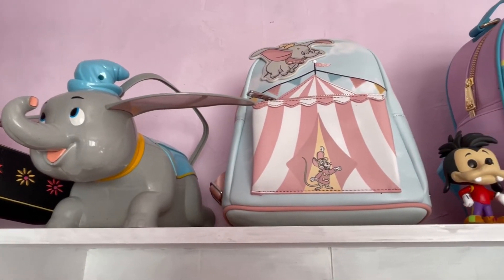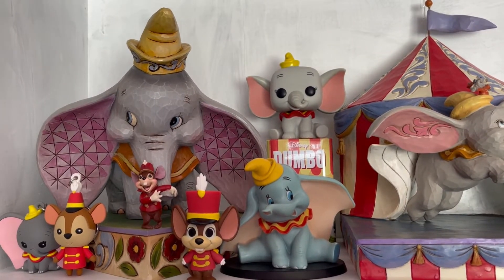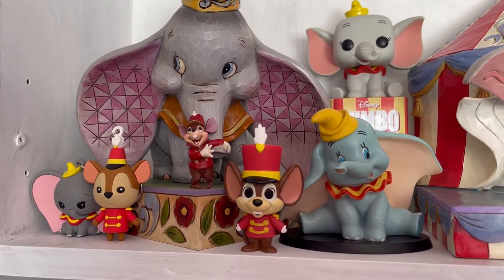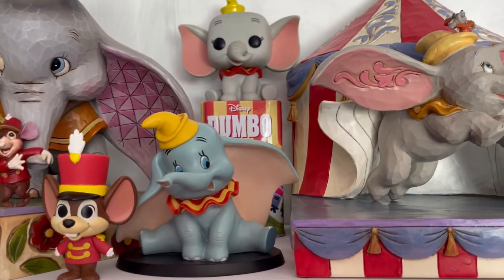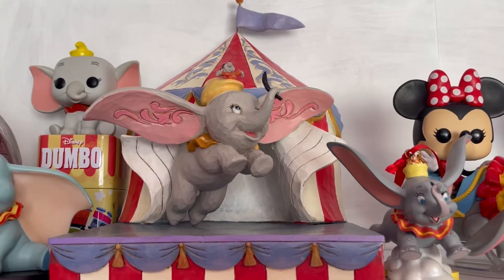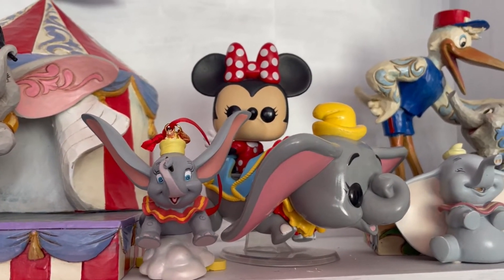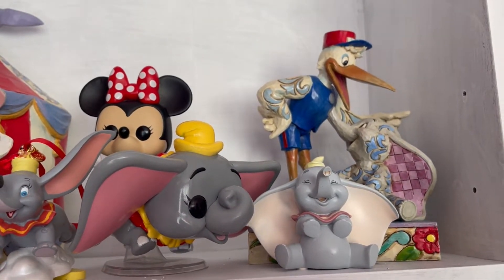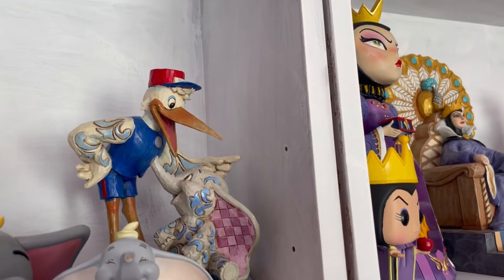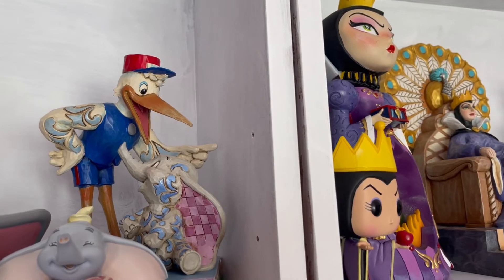On the top of my bookcase I have my Dumbo popcorn bucket from California, a Loungefly, a Max Pop, and another Loungefly with Max and Roxanne. Starting my Dumbo collection, I have this gorgeous absolutely huge Dumbo and Timothy JimShow - a grail of mine - then figural key rings of Timothy and Dumbo, a Timothy mini figurine, a Dumbo statue that my friend Kat got me, a Dumbo Pop Funko, and this huge Dumbo circus tent JimShow which is massive and so beautiful. I also have a customized ornament from Kat, a Pop Funko ride of Minnie Mouse riding Dumbo, a mini Dumbo statue from my brother, and the stork and baby Dumbo JimShow which is so colorful and gorgeous.